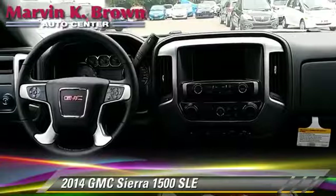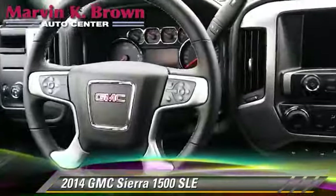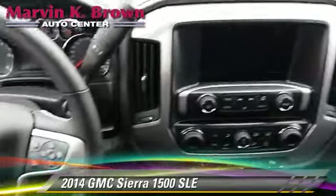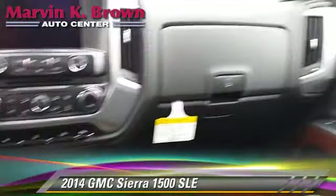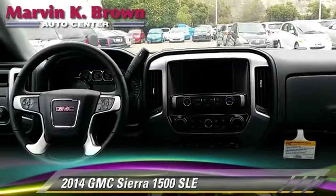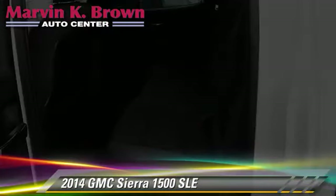This pickup truck is well equipped. This GMC features a CD player, powered door locks, and air conditioning. Safety features include traction control, four-wheel ABS, and stability control.